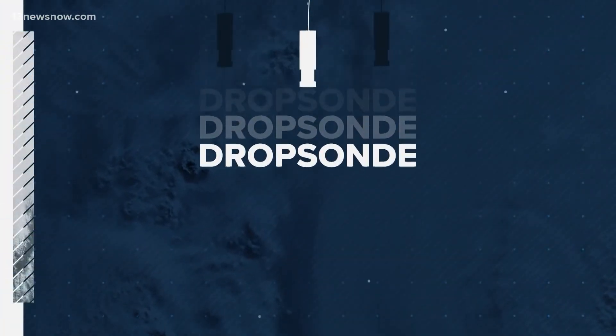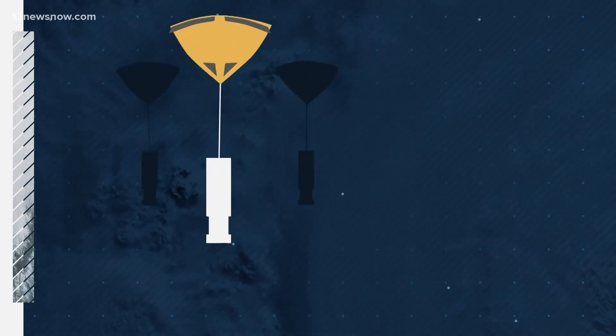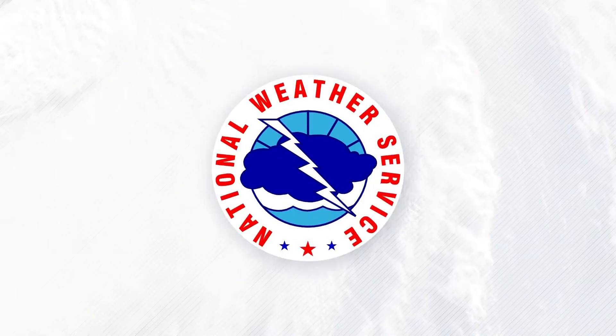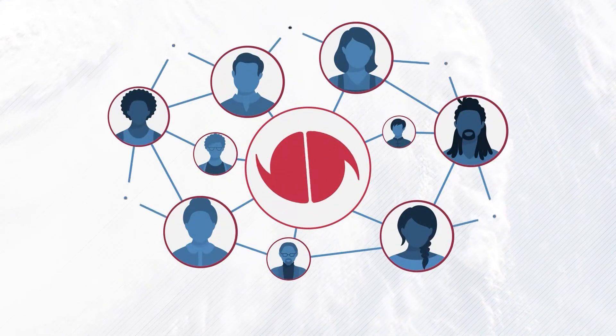The hunters also use dropsondes — these parachute-type sensors which fall down through the storm, relaying information about system pressure, wind speed, and direction. That information all comes together, gets processed, and then shared through the National Hurricane Center for us to share with all of you.